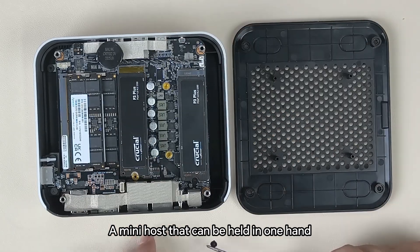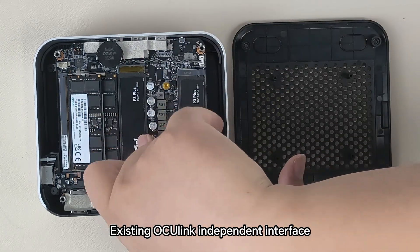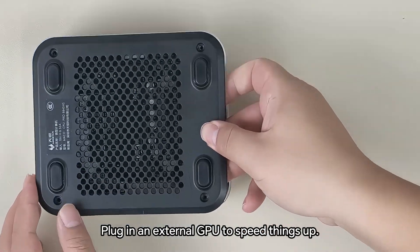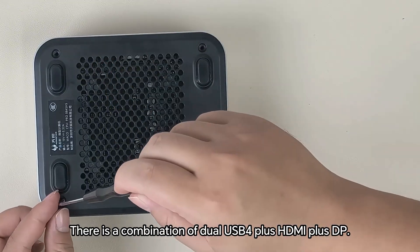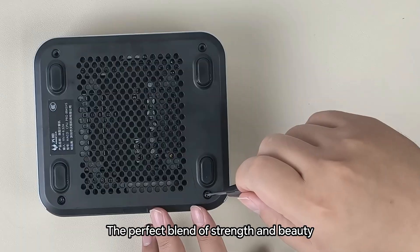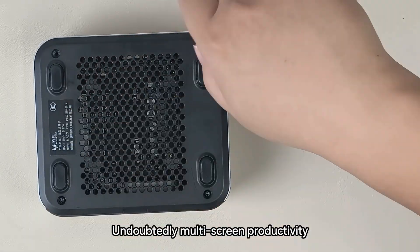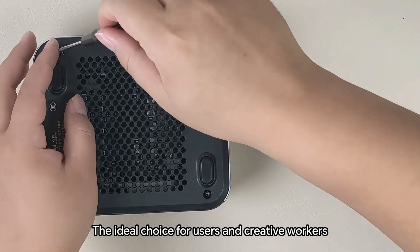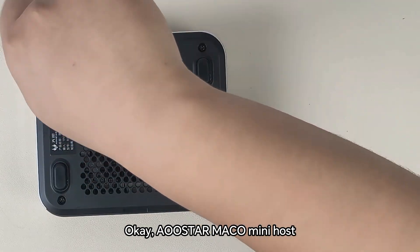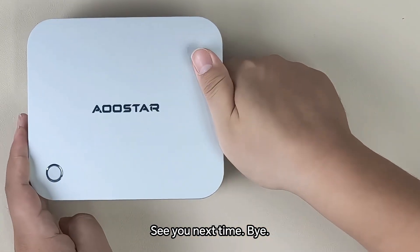A mini host that can be held in one hand, with a newly designed mainboard and the enterprise-grade Pro 8845HS processor, Oculink independent interface to plug in an external GPU, dual USB 4 plus HDMI plus DP for 4-screen display — the perfect blend of strength and beauty. The Allstar Marco 8845 mini host is undoubtedly the ideal choice for multi-screen productivity users and creative workers. Welcome to follow our Allstar account. See you next time!